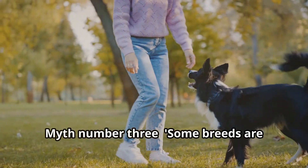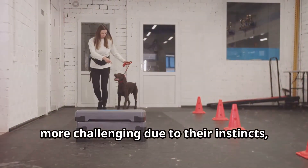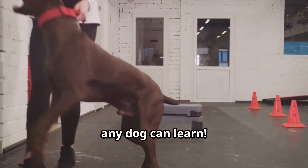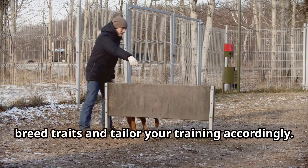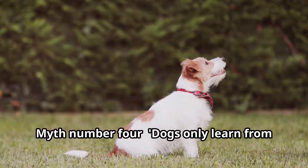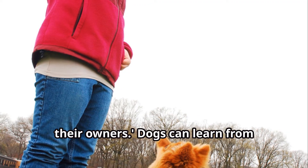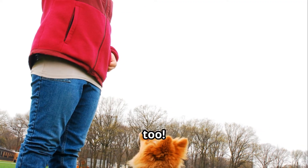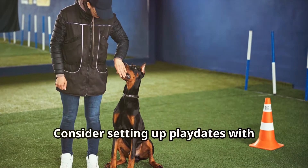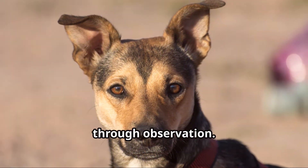Myth number three: some breeds are untrainable. While certain breeds may be more challenging due to their instincts, with the right approach any dog can learn. It's essential to understand your dog's breed traits and tailor your training accordingly. Myth number four: dogs only learn from their owners. Dogs can learn from observing other dogs too — socialization plays a vital role in their learning process. Consider setting up playdates with well-trained dogs to help your dog learn through observation.